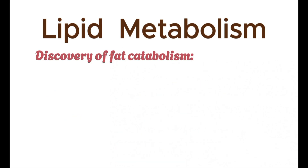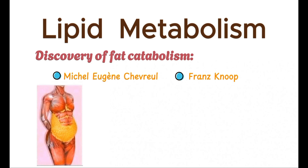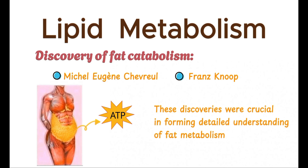Together, the contributions of Chevreul and Knoop provided a clearer picture of how fats are not just stored, but also systematically broken down to fuel the body's energy needs. These early discoveries were crucial in forming the detailed understanding of fat metabolism that we have today.